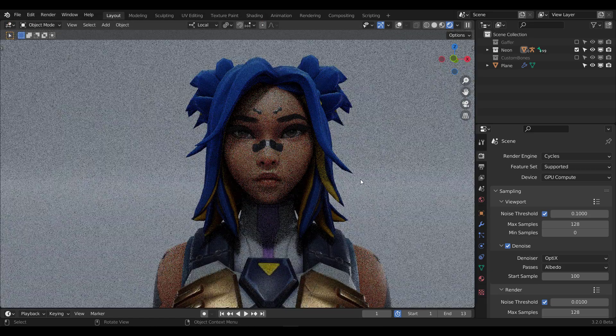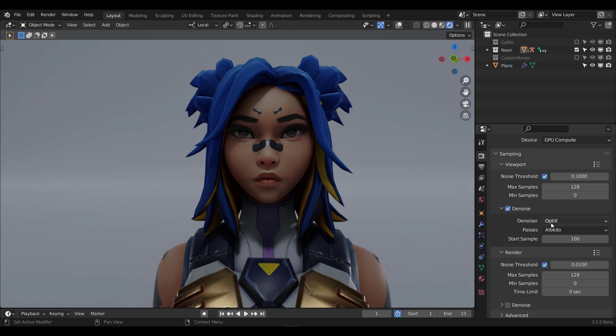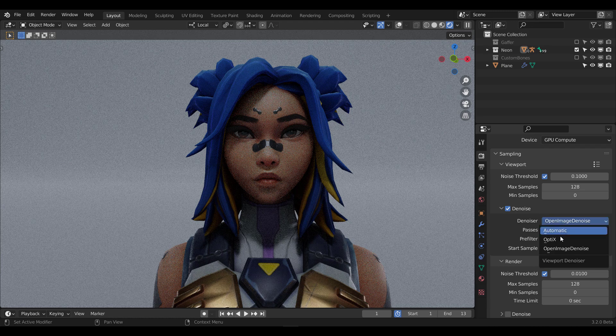So what this new development is going to create is not just the fact that you can use your NVIDIA or your AMD GPU — it is the simple fact that once you're rendering with Cycles and you go all the way down to where you have your denoiser, you can use your Open Image Denoiser with your GPU. At this point, this is only supported for CPU.